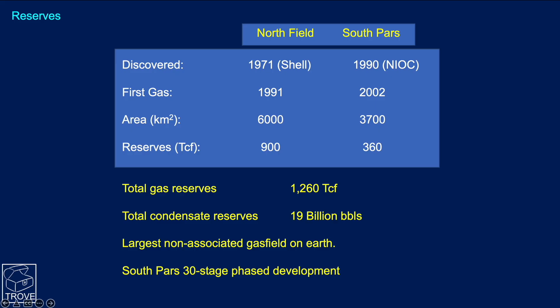Some facts and figures: North Field was discovered in 1971 by Shell. Twenty years later, it came on production. South Pars was discovered by the National Iranian Oil Corporation back in 1990, and just over a decade later it achieved first gas. The areas are absolutely enormous, but more impressively, the total gas reserves are around about 1,300 TCF. The total condensate reserves are quoted as 19 billion barrels. Huge — it's the largest non-associated gas field on Earth.